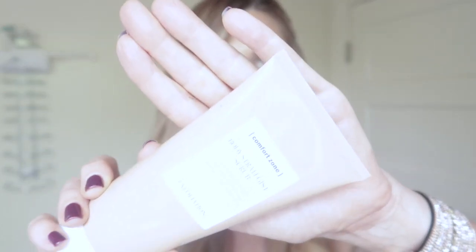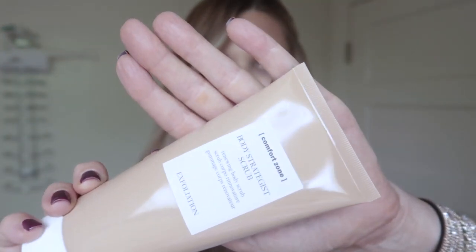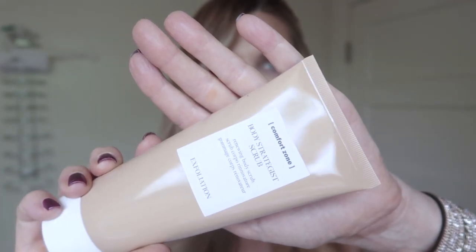Because I'm traveling to California, I've definitely been doing a little bit more exfoliating than normal - upping my game a little bit. I have a couple I'm really loving. The first one is the Body Strategist Scrub from Comfort Zone, which is the Davines skincare line. It's so great - it actually contains jojoba microspheres, fruit acids, and extracts for softer, smoother skin. You put it on, leave it on for a couple minutes, then rub.